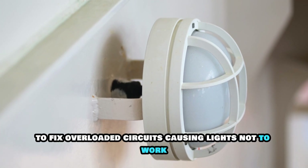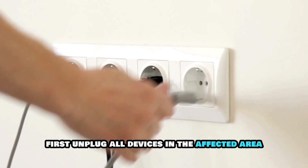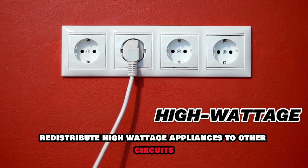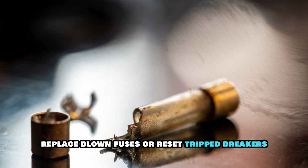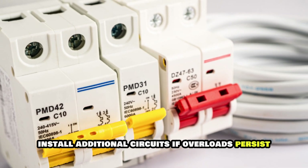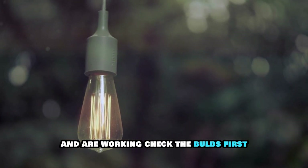To fix overloaded circuits causing lights not to work: first, unplug all devices in the affected area. Redistribute high-wattage appliances to other circuits. Replace blown fuses or reset tripped breakers. Install additional circuits if overloads persist.